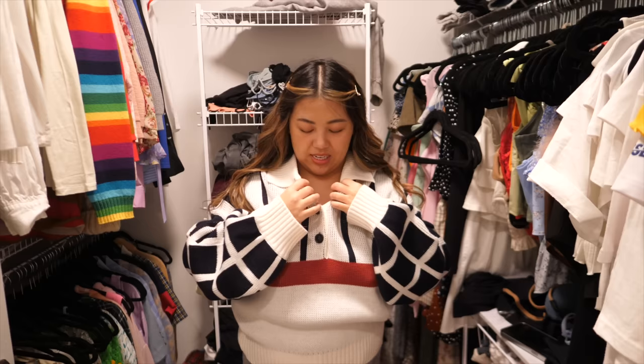I've never worn this out — I've always felt too big in this. It just didn't flatter my body shape. I do love the sleeves though. This was way too expensive to give up, so keep. This is a Skims top. I have dupes of this top from Amazon if you want to check that out — linked in my Amazon storefront.